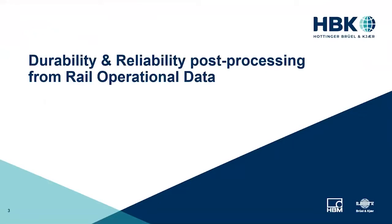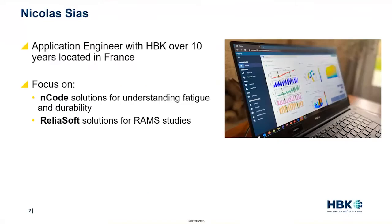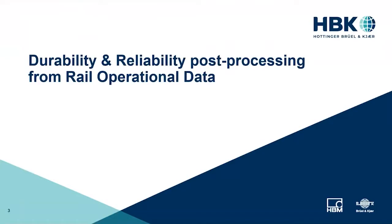Welcome to today's webinar on Durability and Reliability Post-Processing from Rail Operational Data. Our presenter today is Nicolas Sias, an Applications Engineer for HBK focusing on ENCODE solutions for fatigue and durability and Reliasoft solutions for RAM studies. He has been with the company more than 10 years and is based in France. Today's presentation will discuss how operational data can be used to improve the durability and reliability of your products.